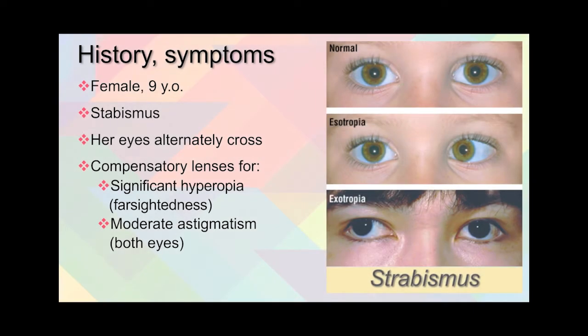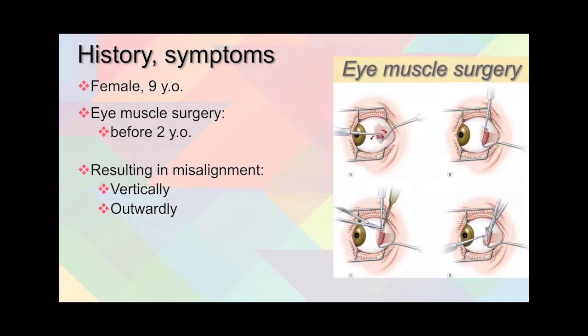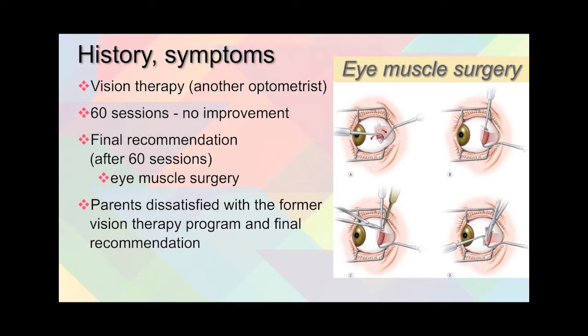A female patient, nine years old, has strabismus — her eyes cross alternately — and she wears compensatory lenses for farsightedness and astigmatism. She had an eye muscle surgery before the age of two, resulting in both vertical and outward misalignment of her eyes. She also received 60 sessions of vision therapy from another optometrist with no improvement, after which another eye muscle surgery was recommended. The parents were very dissatisfied and sought help elsewhere.